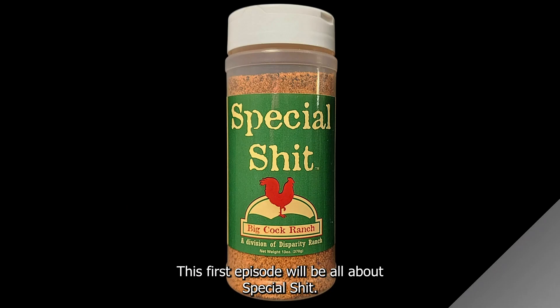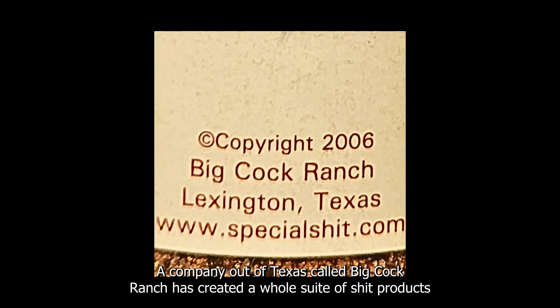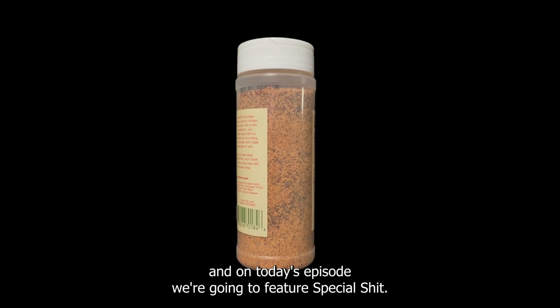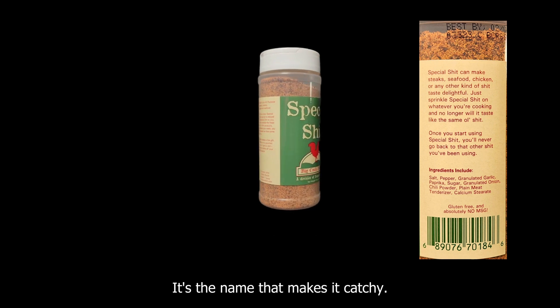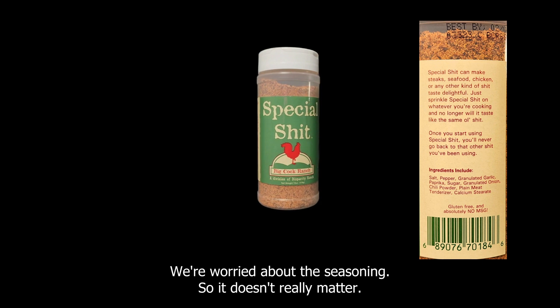Welcome back to the Seasoning Road. This first episode will be all about Special Shit — a company out of Texas called Big Cock Ranch has created a whole suite of products. On today's episode we're going to feature Special Shit. When you take a look at this packaging it's a little underwhelming, but it's the name that makes it catchy. Let's be honest, we're not worried about the packaging, we're worried about the seasoning.